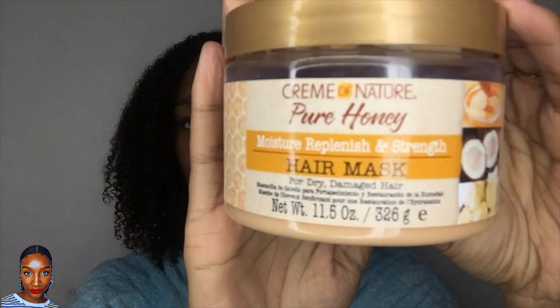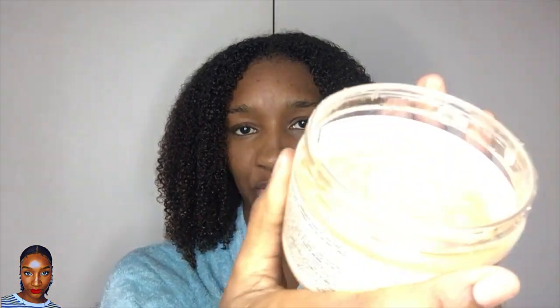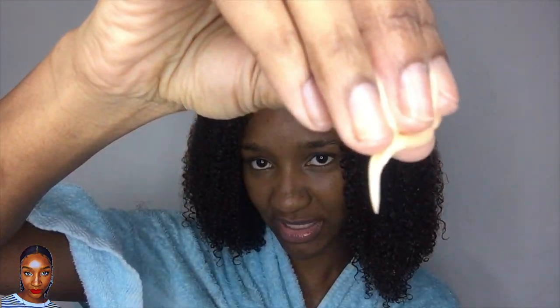I'm using the Cream of Nature Pure Honey Hair Mask today. I'm sticking to Cream of Nature — I used the shampoo, might as well use the mask. Even though it's a different line, it's still the same brand. It says: moisture replenish and strength hair mask, pure honey, rich coconut oil, creamy shea butter, no sulfates or mineral oil. It's about £5.99 to £6 for a deep conditioner. It reminds me of a honey yogurt — maybe a Greek-style yogurt texture — very creamy and thick, but it's got a nice slip, quite buttery.